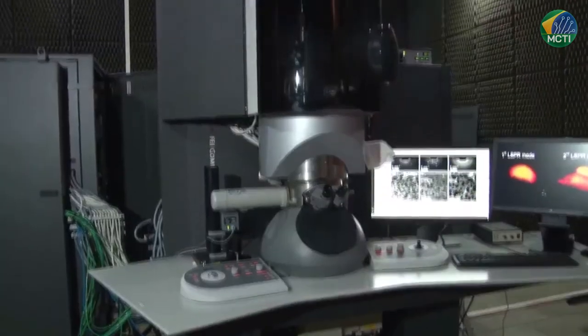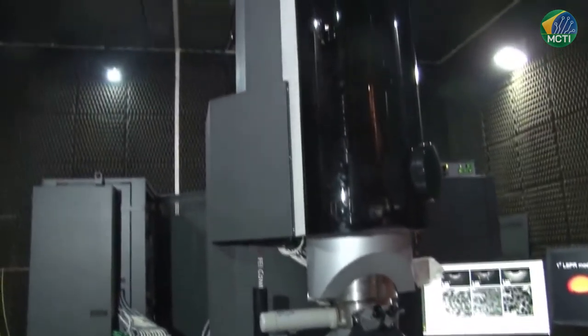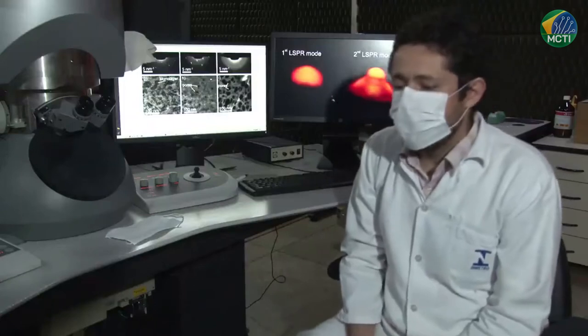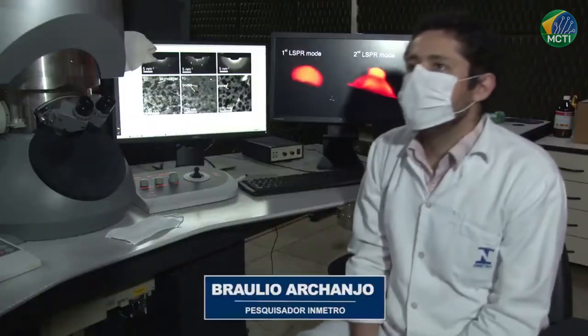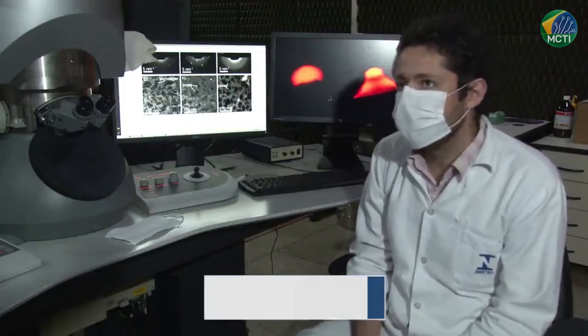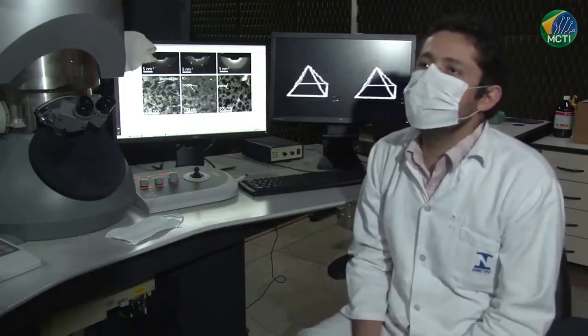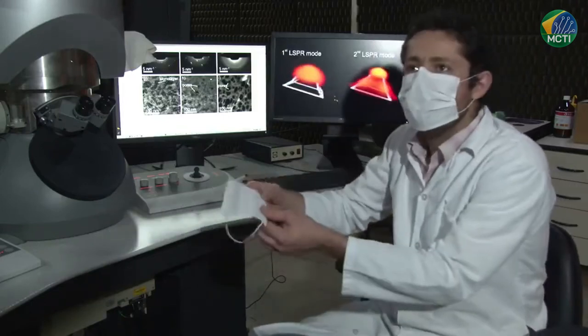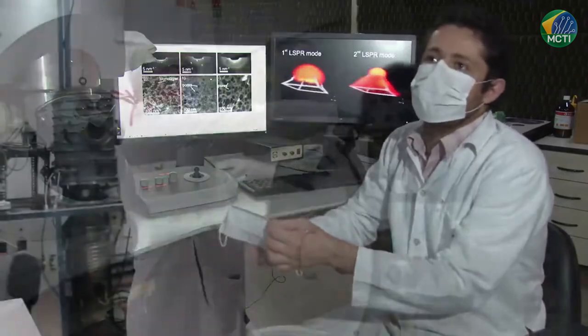Braulio Arcanjo, pesquisador do Inmetro, explica os benefícios que a pesquisa pode trazer. A ideia é fazer modificações químicas na superfície do material filtrante e utilizar materiais já existentes, tornando essas máscaras mais eficientes à passagem do vírus. A ideia é transformar uma máscara comum, igual essa aqui, numa supermáscara.